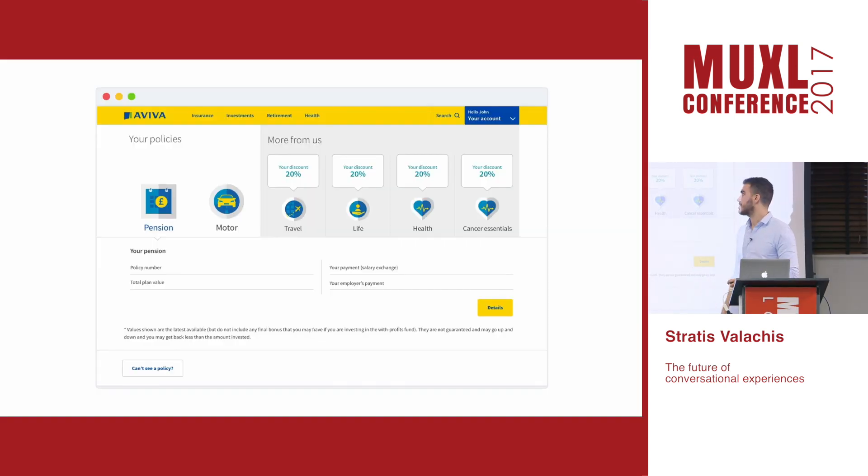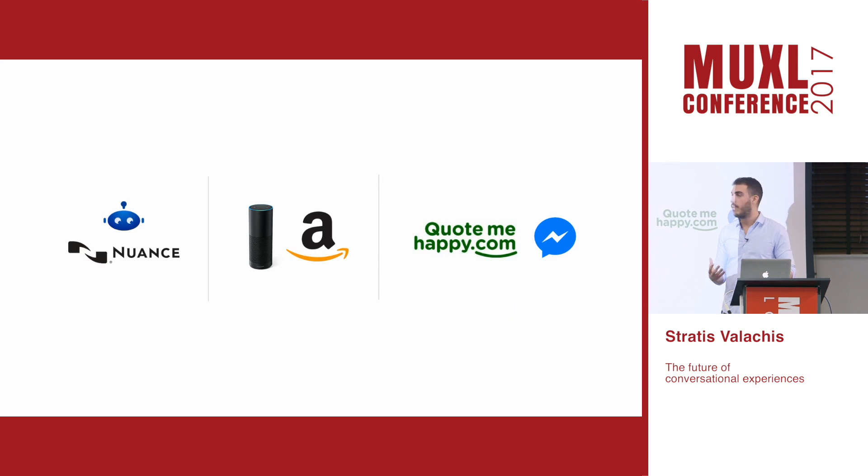A good example is MyAviva, a platform that allows our customers to have all their policies in one place, learns about their preferences and unique situations, and provides personalized offers. So AI is not necessary for a service that uses a conversational interface. Now that we've clarified that, let's talk about what we do at Aviva.